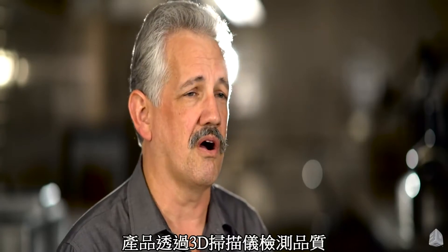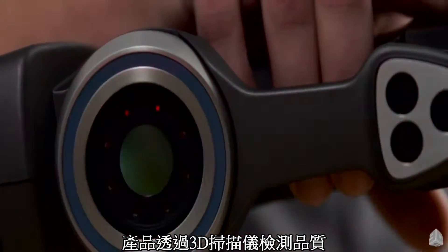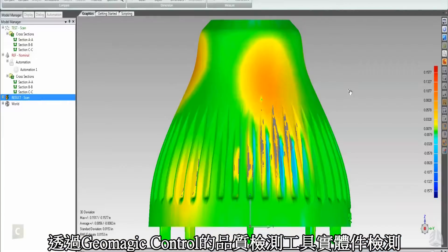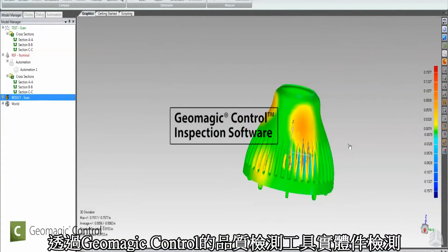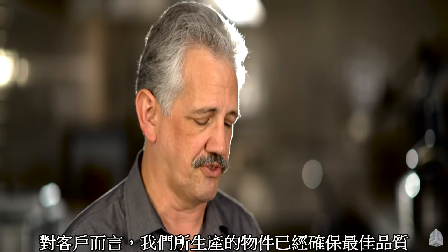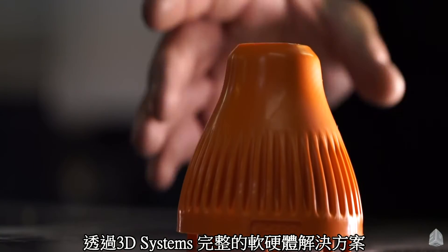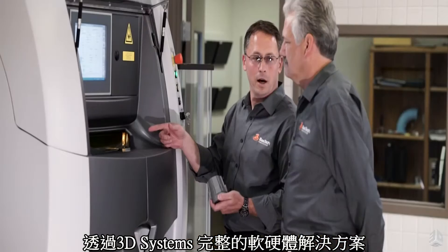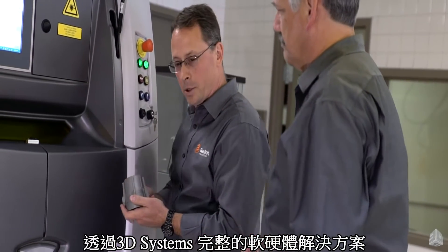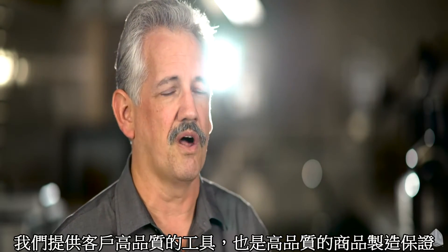Taking it over to our scanning area, our quality control area, using laser scanning as well as Geomagic Control to make sure that we have an accurate part. By doing this we are qualifying that tool to our customer, so that the customer knows it has been built efficiently using 3D Systems' end-to-end solution through the software and the hardware. We are able to provide our customer with a quality tool as well as quality parts.